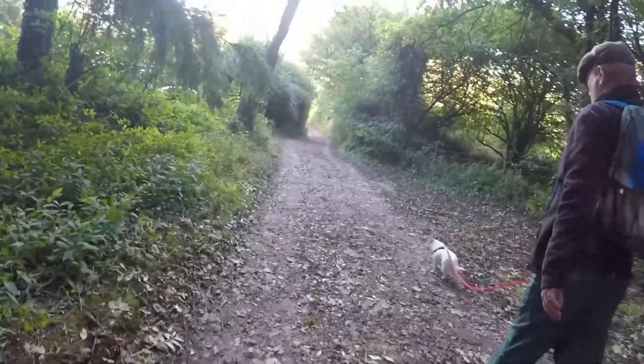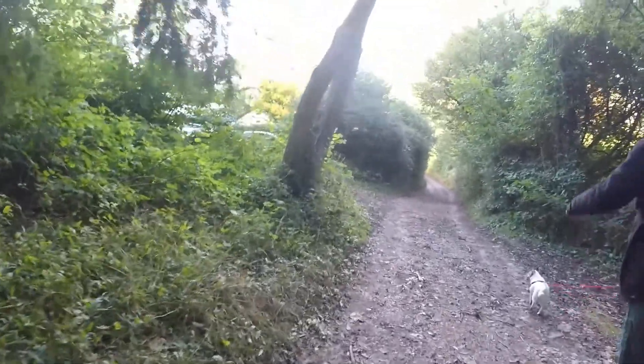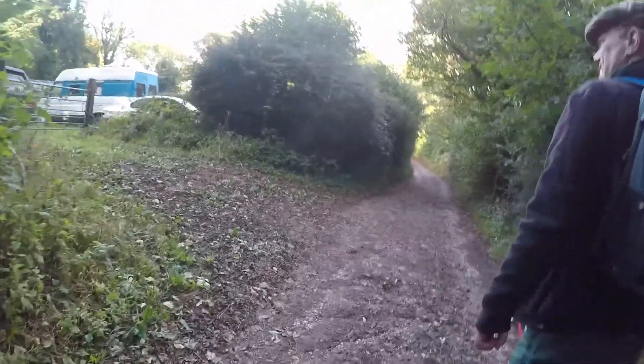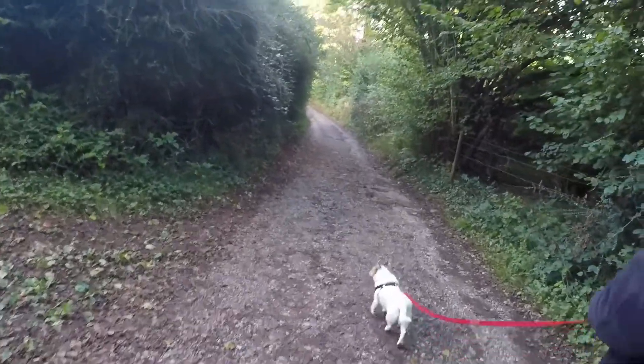Right, this looks like the end. Did you enjoy that, Mark? Yeah — apart from climbing across that cliff edge. I think we'll skip that next time!